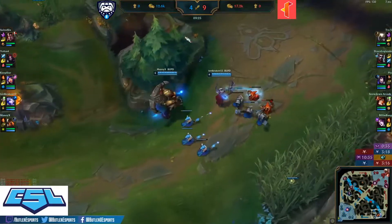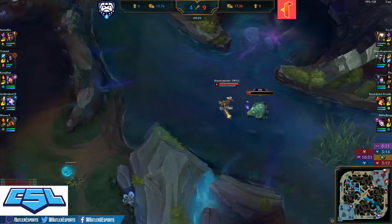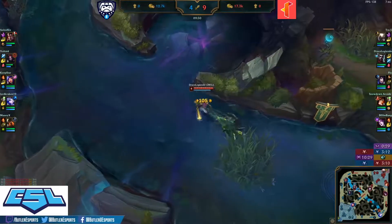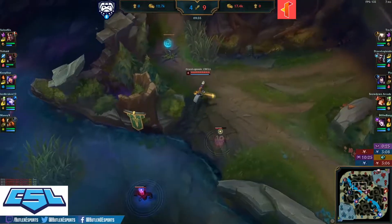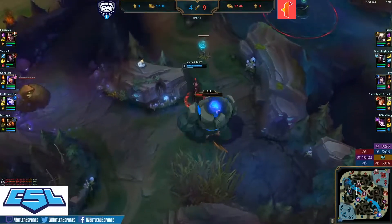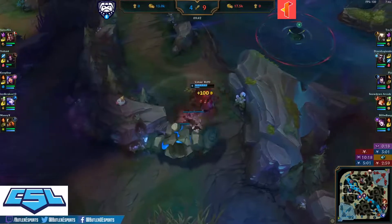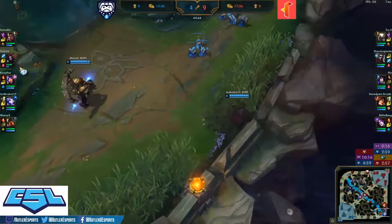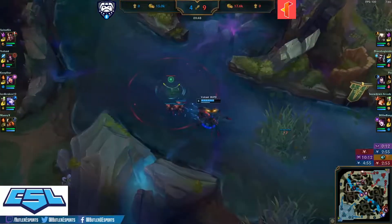Butler finds themselves in a four-and-a-half thousand gold deficit at 10 minutes. It's a tough road ahead to get back into this game, but Coop Star is very strong in the mid lane and carries are starting to hit level six. If they can make a big play around one of these major objectives and win a team fight, they could find themselves right back in the game, collecting some of the shutdown gold.